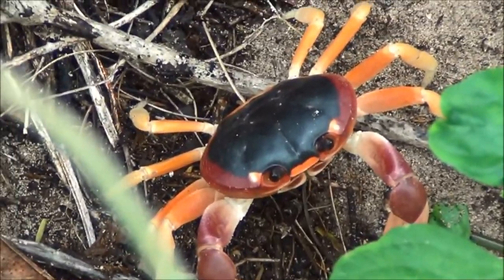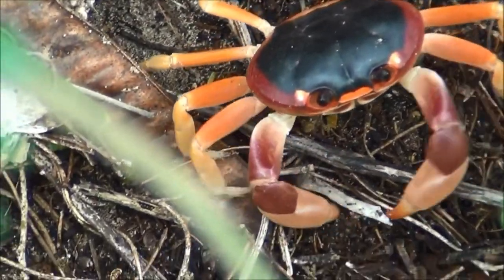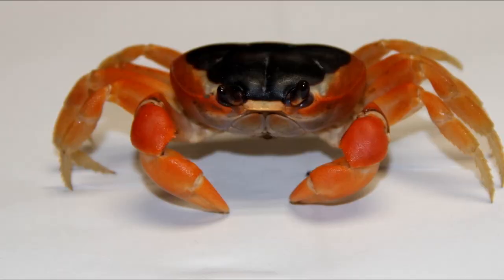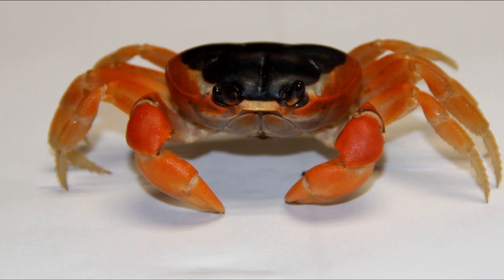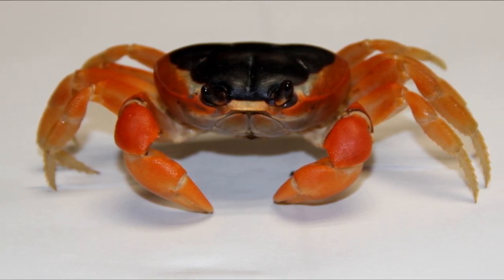The blackback land crab is a colorful, reddish-orange crab with a black spot on its carapace. The crabs are found along the eastern Atlantic and Gulf of Mexico coastlines, including the islands of the Caribbean.